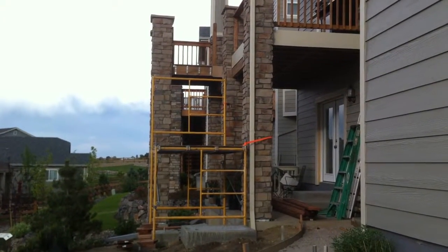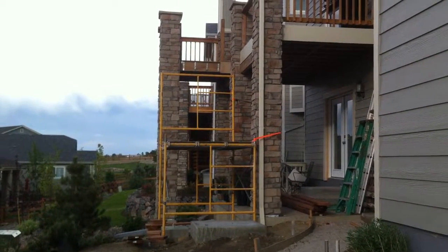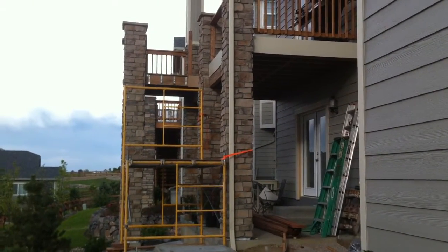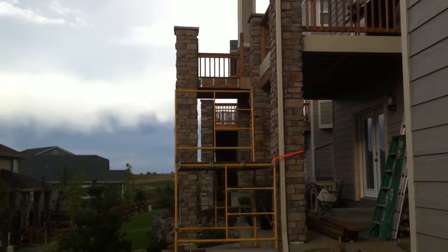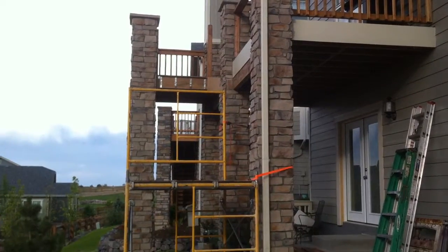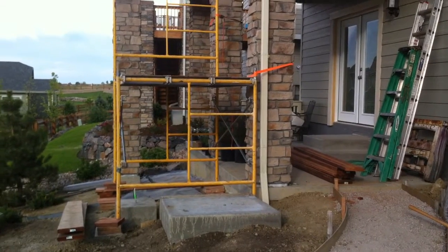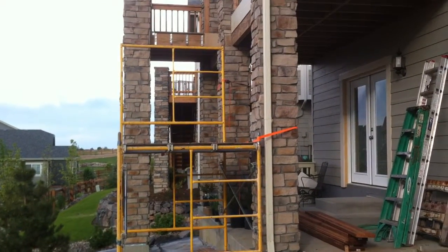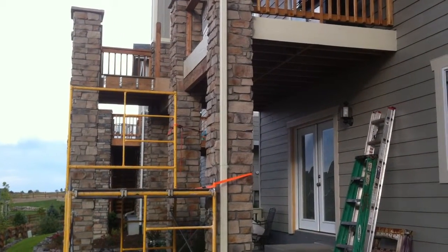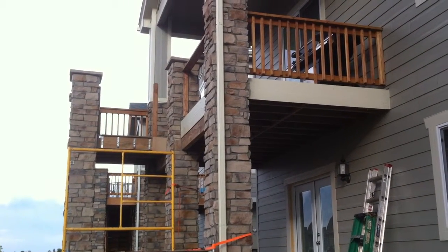Welcome back — Broomfield Deck Builder, Dad's Diversified, with another patio and home improvement here in Broomfield, Colorado. We just wanted to walk you through a couple minutes of our progress with this composite deck addition. If you remember in the previous video, we tore out the old stairs — there was a huge flight of stairs up here — and our clients decided they didn't want the stairs on the deck anymore, so we removed those.